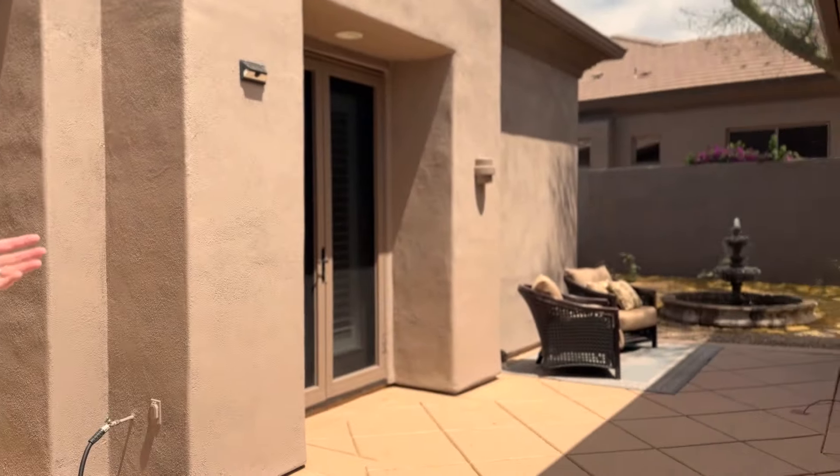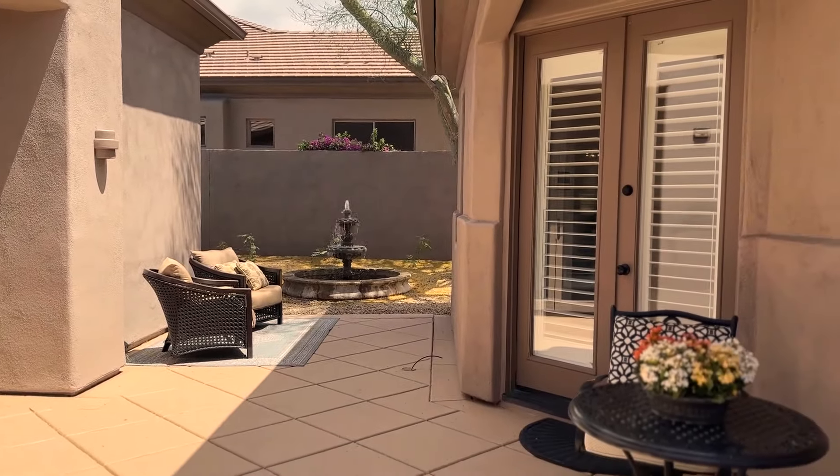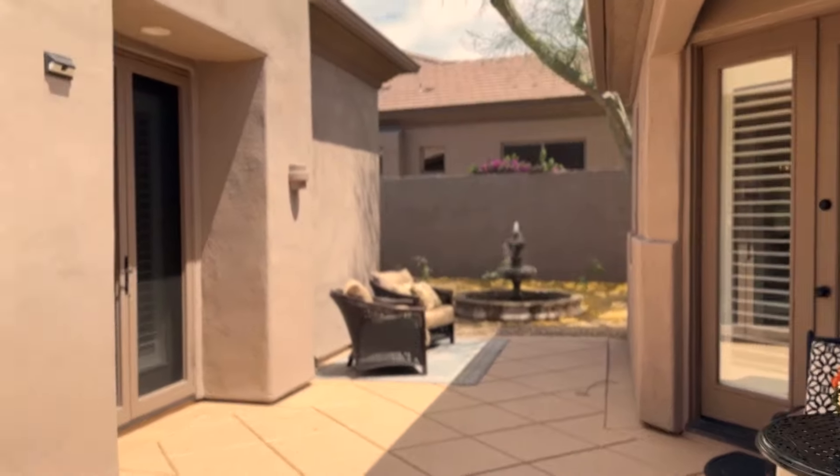By the way, there's a bigger courtyard here between the casita and the house for your guests. A lot of people skip the updating on the casita, but this one is unbelievable.